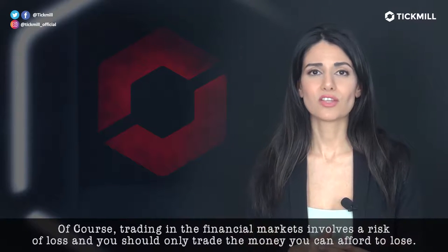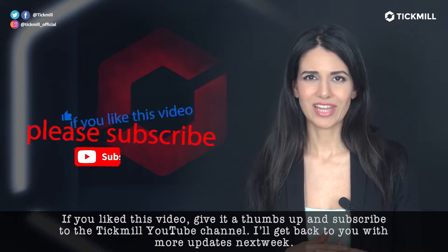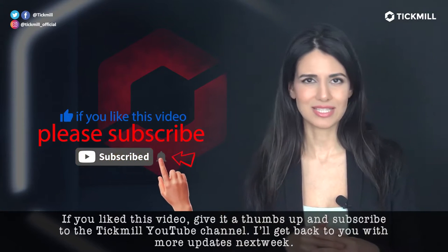Of course, trading in the financial markets involves a risk of loss, and you should only trade the money that you can afford to lose. If you liked this video, give it a thumbs up, subscribe to the Tickmill YouTube channel, and I'll get back to you with more updates tomorrow.